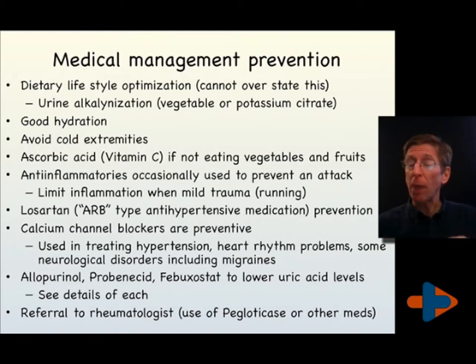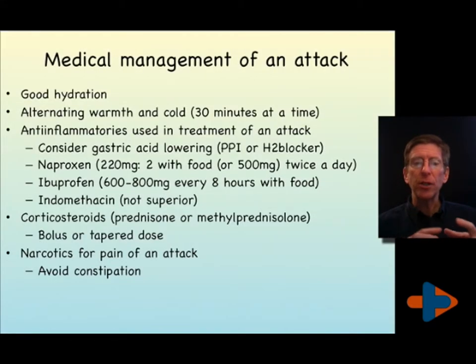In individuals that traumatize their joints, as runners do, they may want to take an anti-inflammatory prophylactically before running if they're well hydrated. Someone with hypertension should be on calcium channel blockers or Losartan as opposed to other ARBs or ACEs generally. The mainstay medication for managing gouty attacks is allopurinol. If you have a gouty attack, good hydration is key — you'll probably want to ice the joint and alternate with some heat, which will increase circulation while keeping inflammation down.